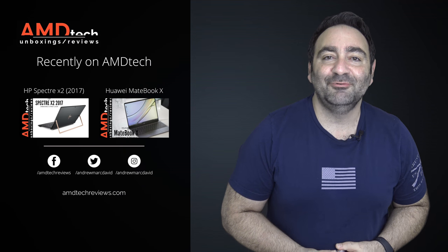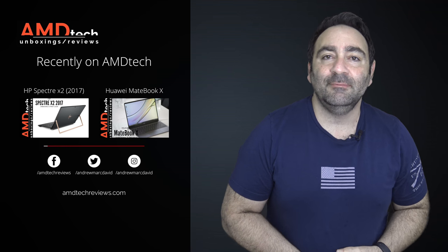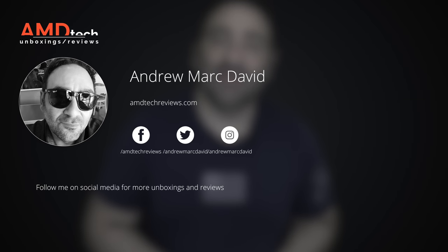I'm curious to know what you think — leave a comment in the comment section below. Have you picked one up? Did you order one of the Ubuntu versions? Let us know in the comments. Please hit the like button, subscribe, and share this video. Let me know how I'm doing or if there's a device you think I should review. Don't forget to check us out on Facebook, Twitter, Instagram, and our website, amdtechreviews.com. Until next time, this is Andrew from AMD Tech.